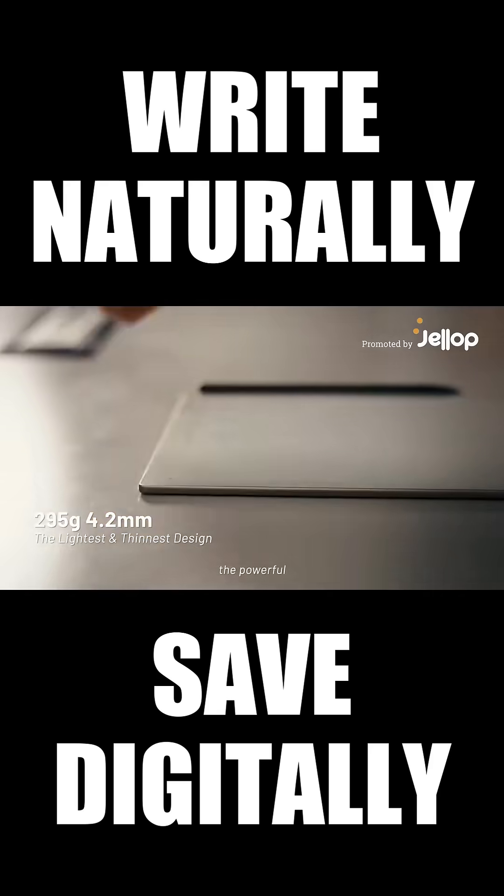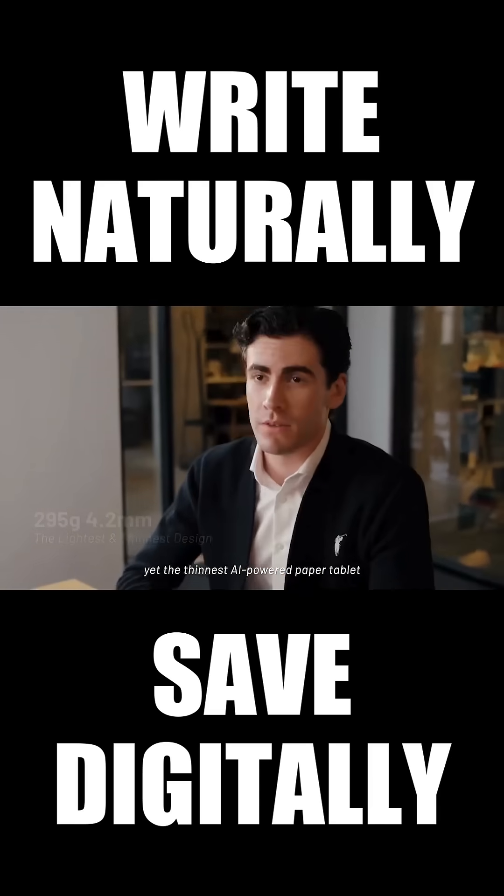Meet AI Note 2, the powerful yet thinnest AI-powered paper tablet.